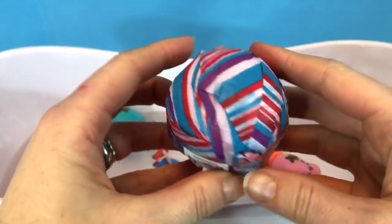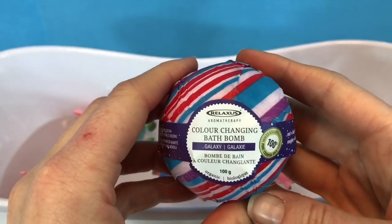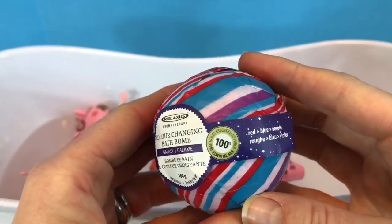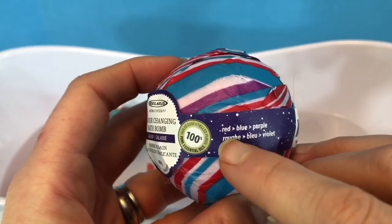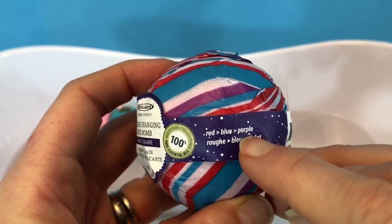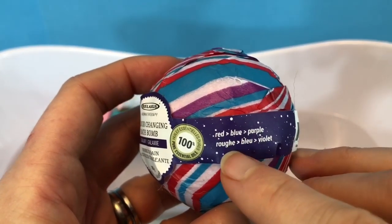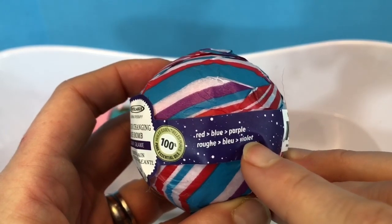And we are going to add this color-changing bath bomb — it has natural essential oils and it's going to change colors: red, blue, purple. Or in French: rouge, bleu, and violet.